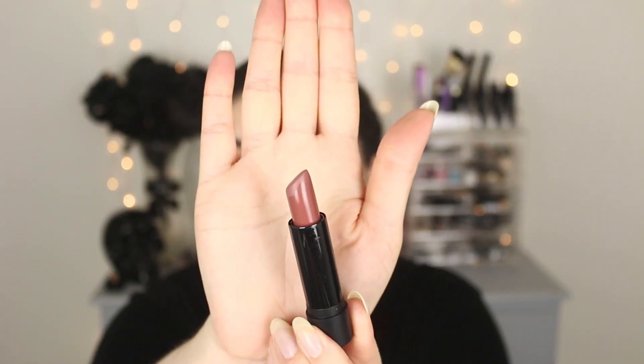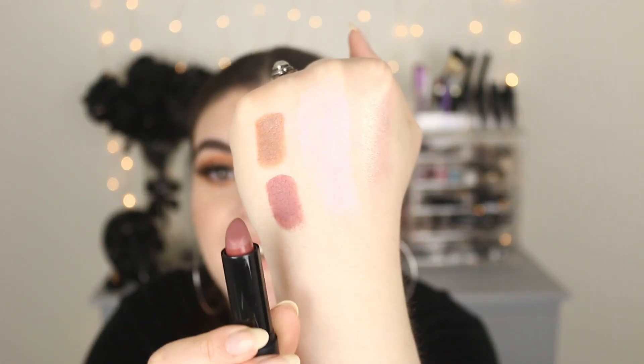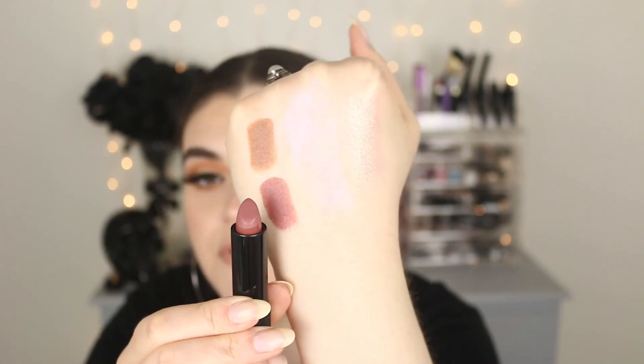The other new shade I've been falling in love with is called Old Rose. It's a your-lips-but-better type shade — the perfect mauve-y nude. It looks pretty dark in the tube, but on the lips it's just that perfect pinky-mauve nude. It actually matches my natural lip color so well. I'm absolutely obsessed. And they smell like vanilla buttercream frosting — just delicious.